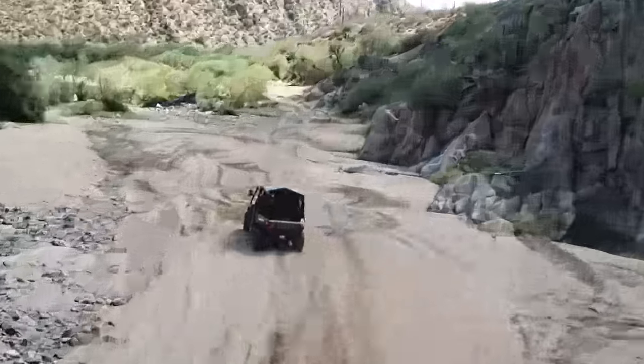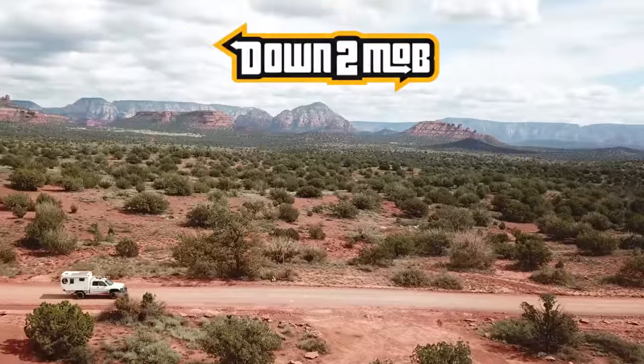I want to do a quick video today on the Yeti 1000 portable power station. Let's head into the camper and check it out. I originally bought this power station with the intention of it being my battery, charge controller, everything I needed for the camper. But I ended up bailing on my Toyota Sun Raider project and bought this truck here, which already has a solar setup.